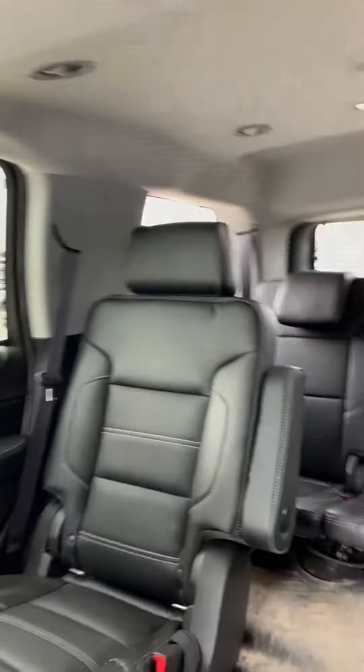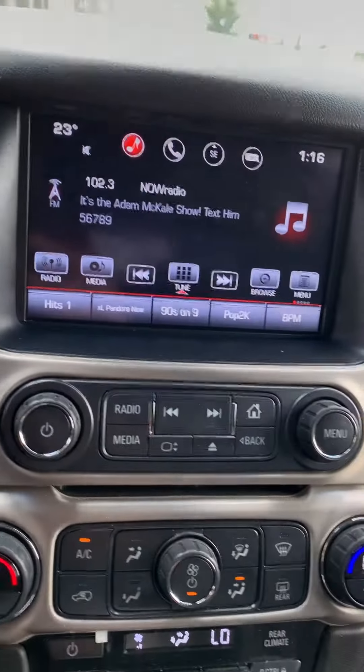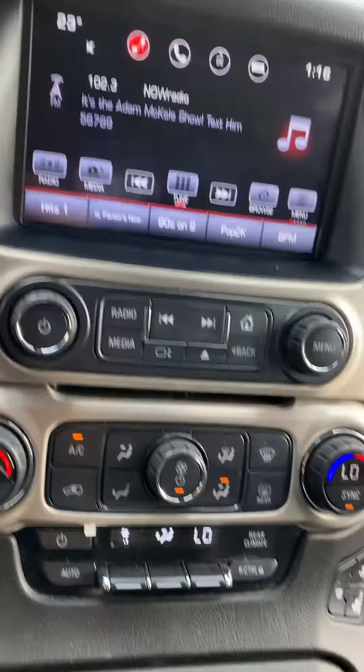This vehicle is currently sitting at 41,291 kilometers. Here's your touchscreen head unit, your climate control, and heated seats and vented seats for the front and passenger side as well.